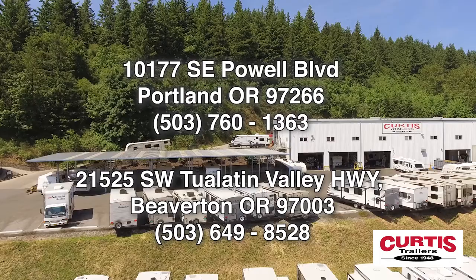Come experience the Lance 960 truck camper today at Curtis Trailers, where our business has been your vacation since 1948.